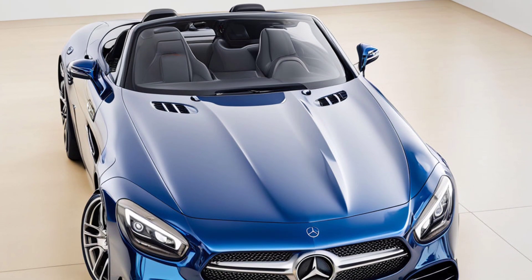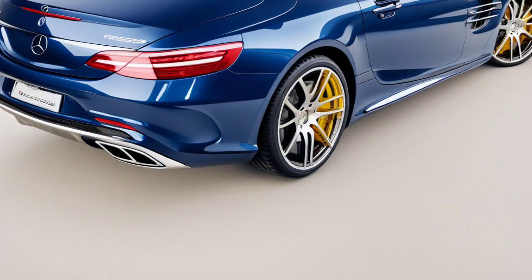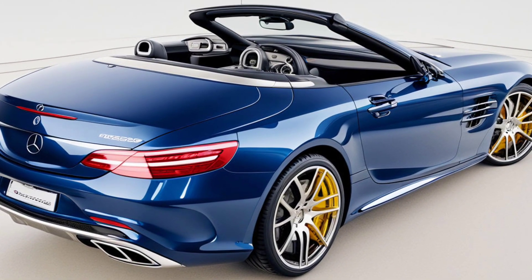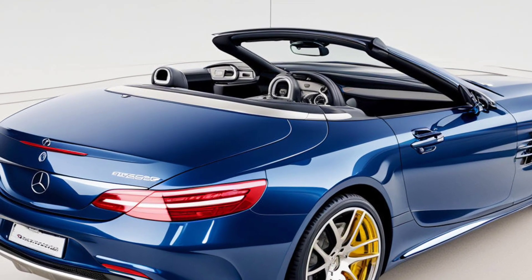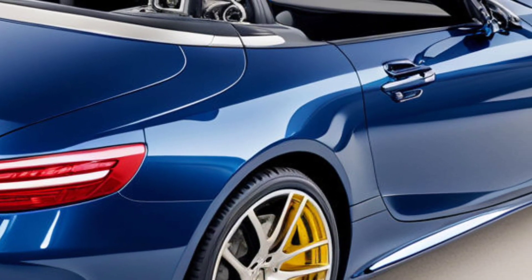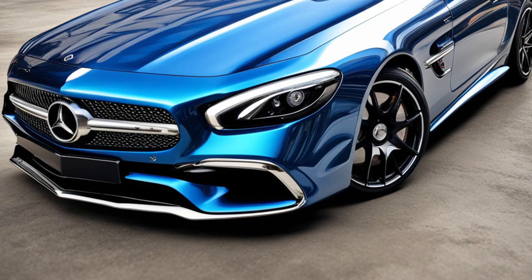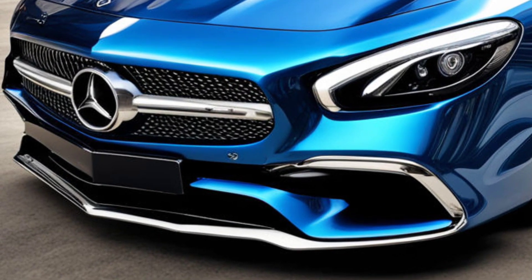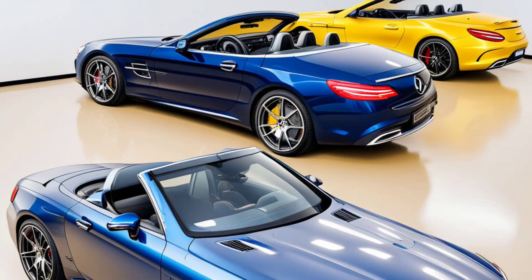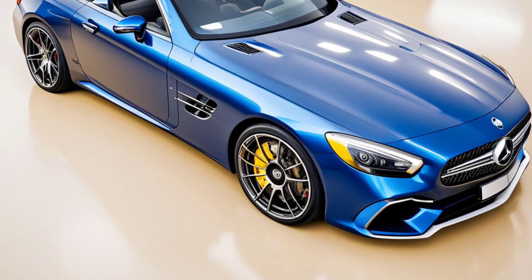Price and release: I know you're wondering about the price. The 2025 SL43 Roadster's going to set you back a pretty penny, but for the performance and luxury it delivers, it's totally worth it. Exact pricing details are still under wraps, but expect it to be on the higher end of the spectrum. As for when you can get your hands on one, keep an eye out for more updates — it's coming soon.